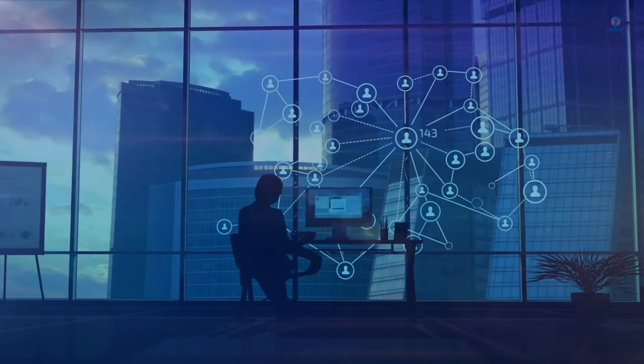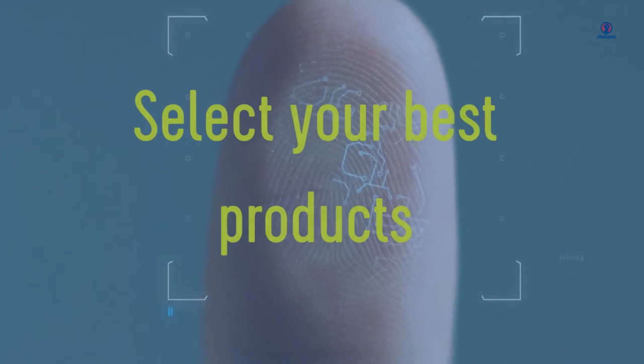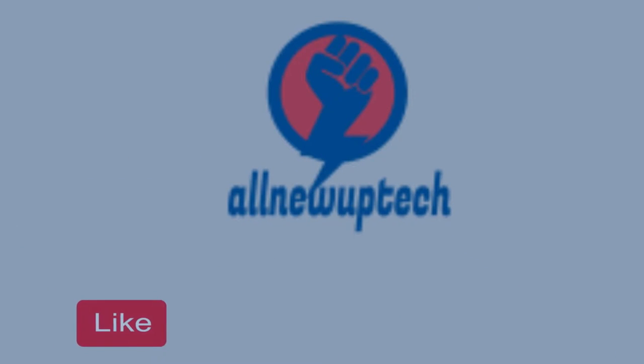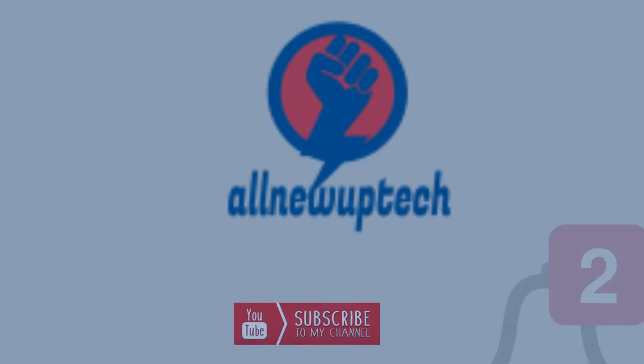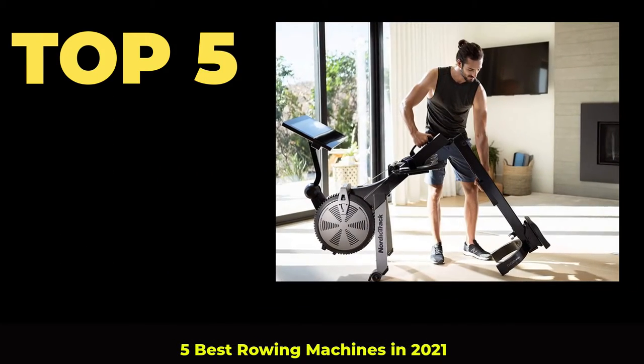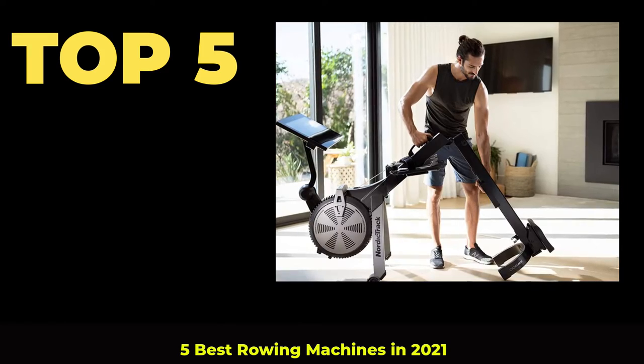Welcome to my channel. Select your best products. All new tech. Like, subscribe, unlock bell icon. Top 5 Best Rowing Machines in 2021.